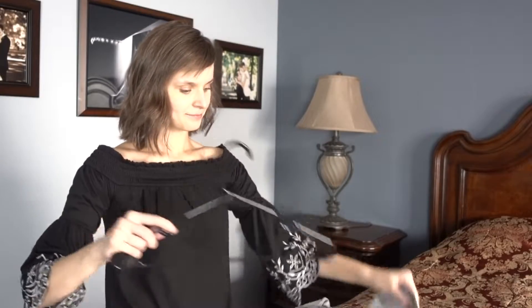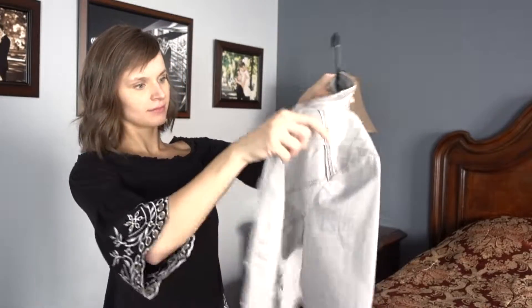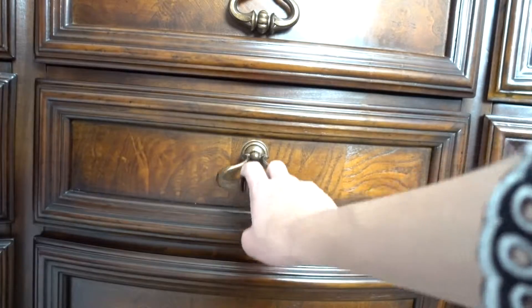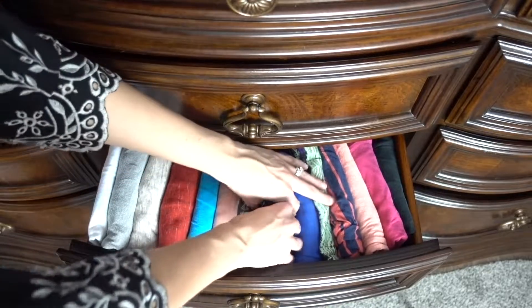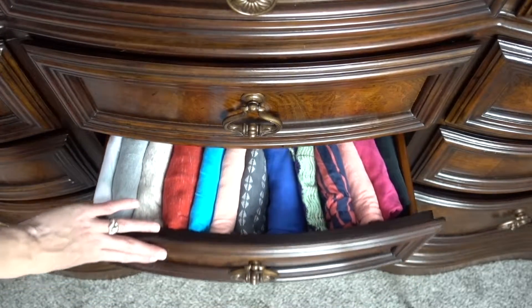Hang or fold your clothes. I love hanging bigger items like sweaters and jackets, and folding all the t-shirts that fit nicely in the drawers. It's easier to see which shirt you want, and you won't have a big pile of mess after pulling a shirt out.